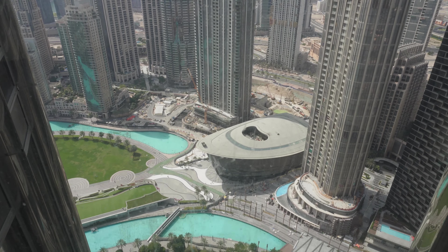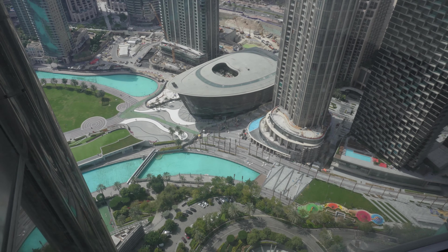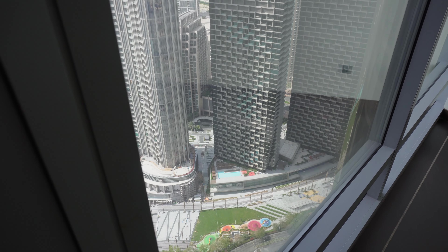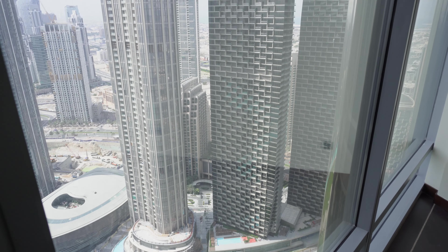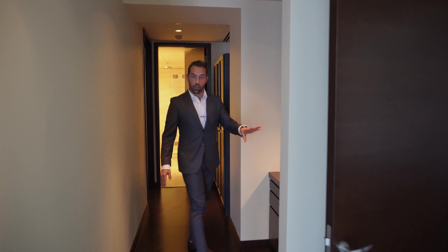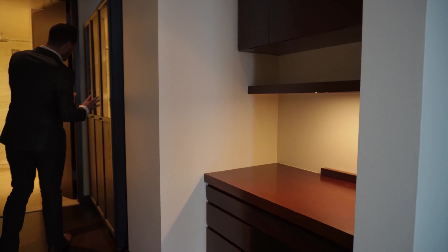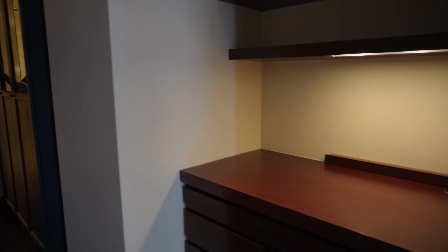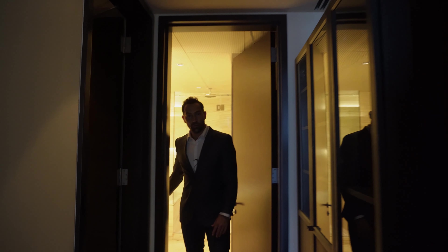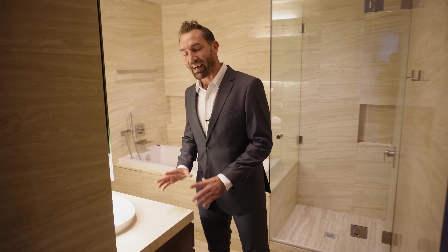The location is ideal — you're right next to the Address Mall, Dubai Mall, and it's in downtown, which speaks for itself. As you walk towards the bedroom you've got a nice entry area with a makeup cabinet separate from the bedroom, plus additional storage.